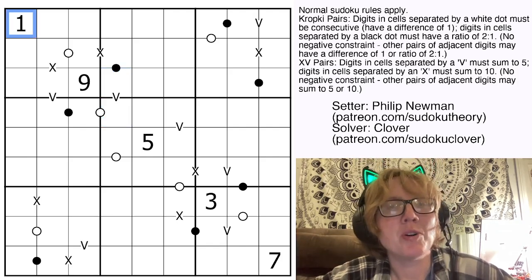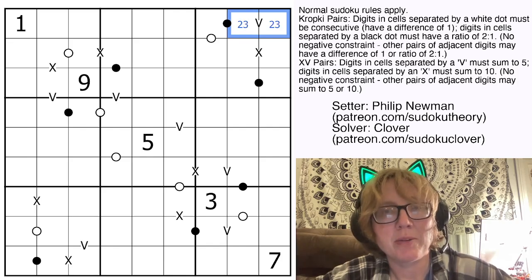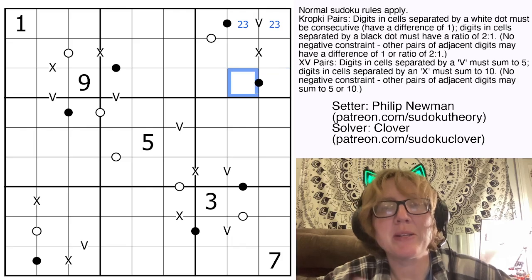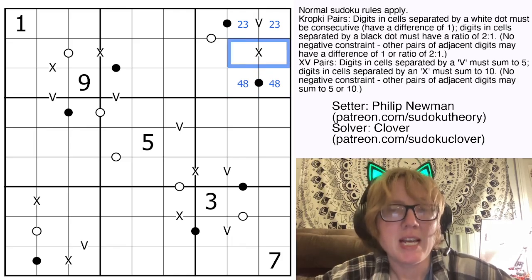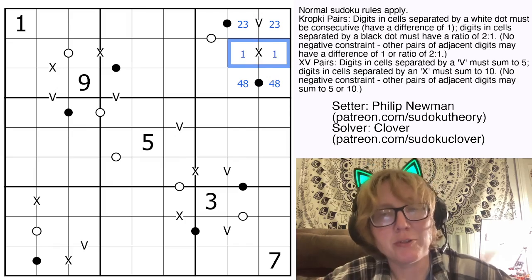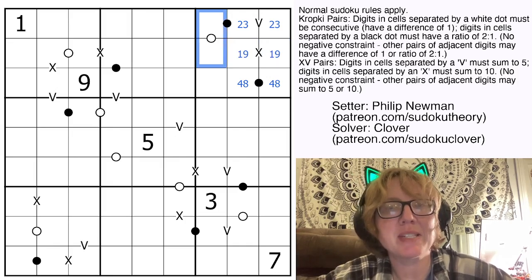So let's start with this 1. This tells us that this sum can't be 1 plus 4, so it must be 2 plus 3. Now if we've used 2 and 3 in this region already, this can't be 1 and 2, it can't be 2 and 4, it can't be 3 and 6, so it must be the only remaining possibility: 4 and 8. Now that we've used 2, 3, and 4 in this region, this sum to 10 has to have a low digit in it, and the only remaining low digit is 1, so that is a 1, 9 pair. So these are going to be 5, 6, and 7.